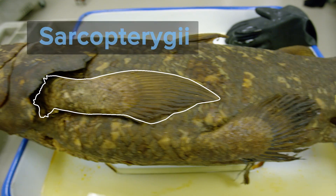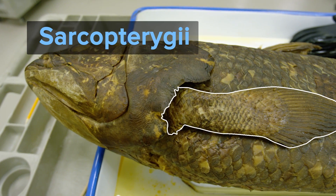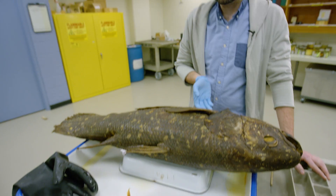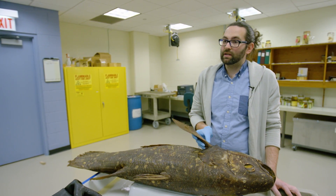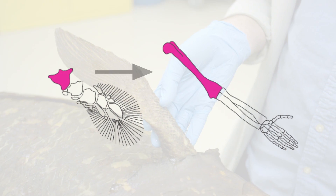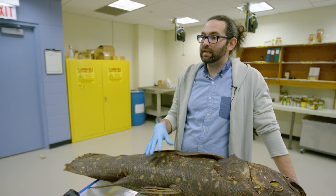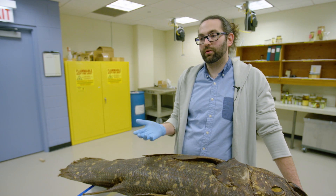Coelacanths are part of the Sarcopterygii, or lobe-fin fishes, and one of the groups that gave rise to tetrapods — four-limbed animals, including us. This coelacanth has fins, but they're at the end of these appendages, which have internal bony elements and muscles. This lobe is the equivalent of my arm. By having research specimens like these, we can continue to learn more about fishes, but also about vertebrate evolution.